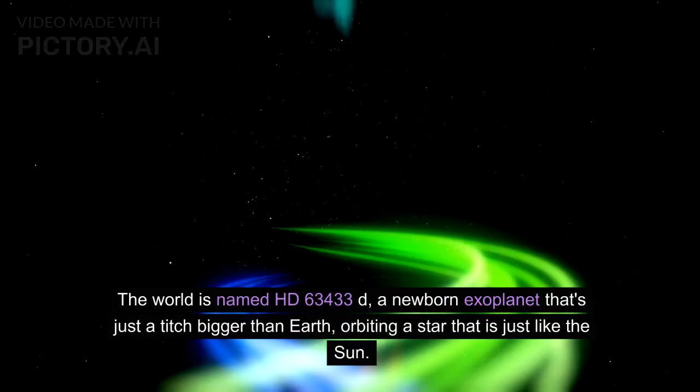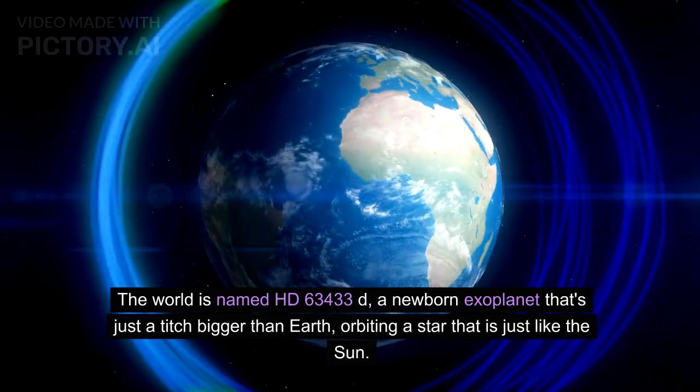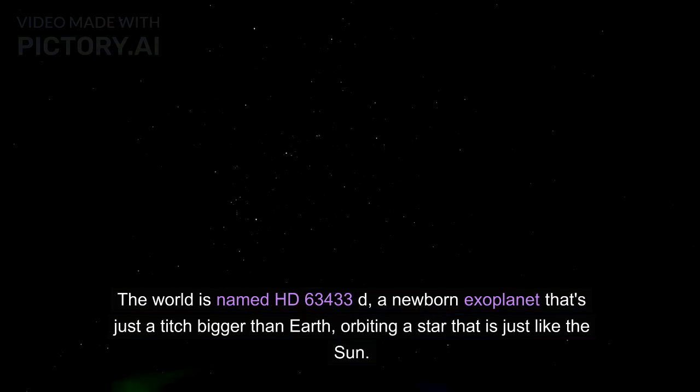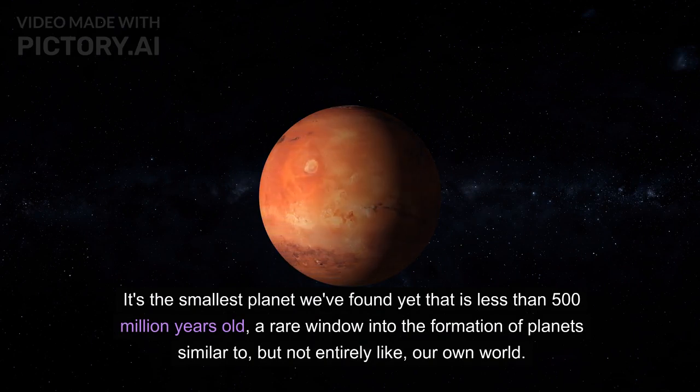The world is named HD 63433D, a newborn exoplanet that's just a titch bigger than Earth, orbiting a star that is just like the Sun. It's the smallest planet we've found yet that is less than 500 million years old — a rare window into the formation of planets similar to, but not entirely like, our own world.